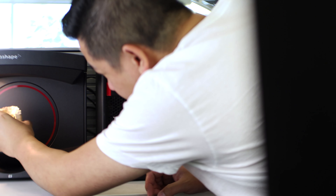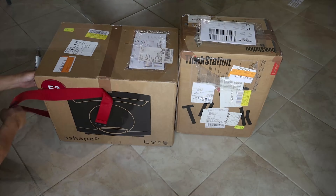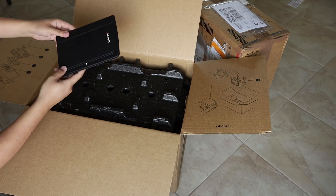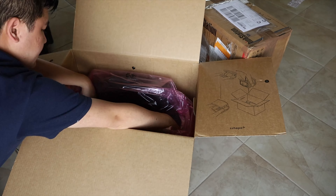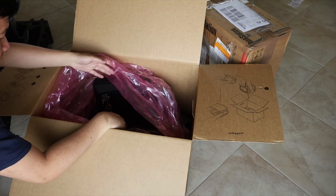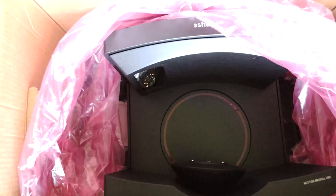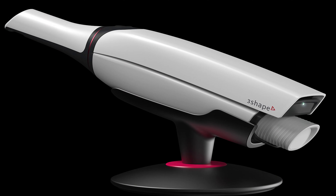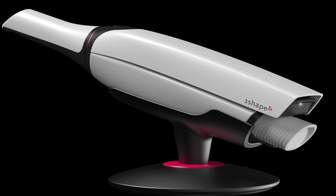So the first question of course is what's new and what makes the Red Series so special? When I first opened up the box, the first thing that stands out to me immediately is the Red Ring and that conveys a feeling of speed, kind of like a red sports car. It does bring the design of the latest series of desktop scanners in line with the red accents on their latest model Trio scanner.